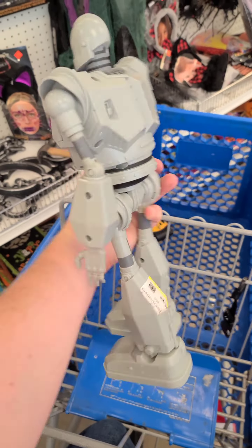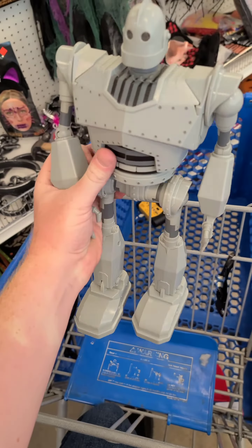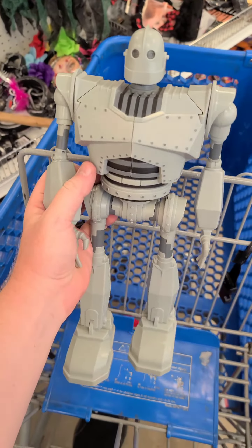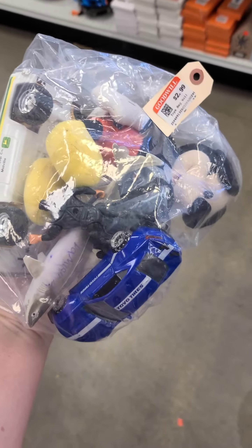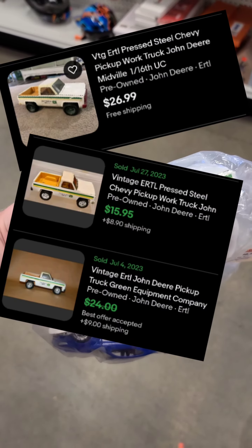I found this 14-inch Iron Giant from 2010 — it's only four dollars. There's a lot of sold listings and fewer available. I guess the big determining factor will be whether he walks or not. I was just about to leave the toys and I found this bag for three bucks that has a John Deere truck in it.